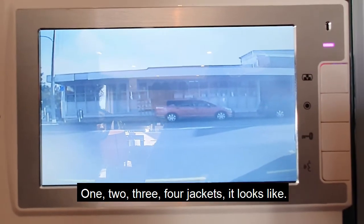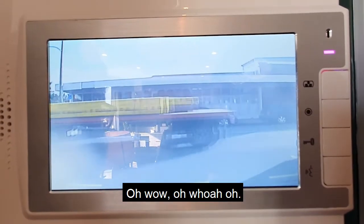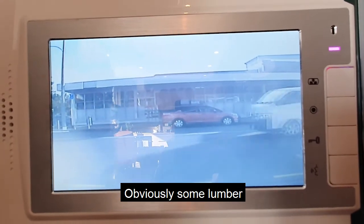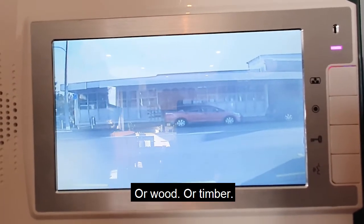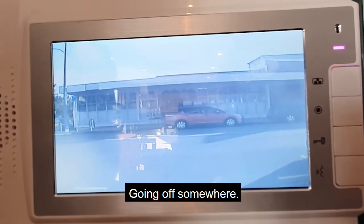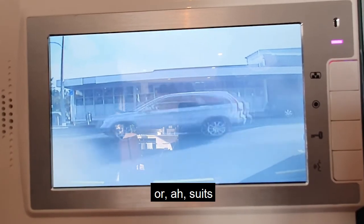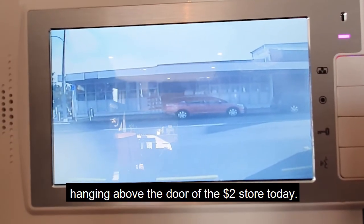One, two, three, four jackets it looks like. Obviously some lumber, or wood, or timber, depending on what you want to call it — I have no idea — going off somewhere. Just saying that there's about four jackets or suits hanging above the door of the $2 store today.